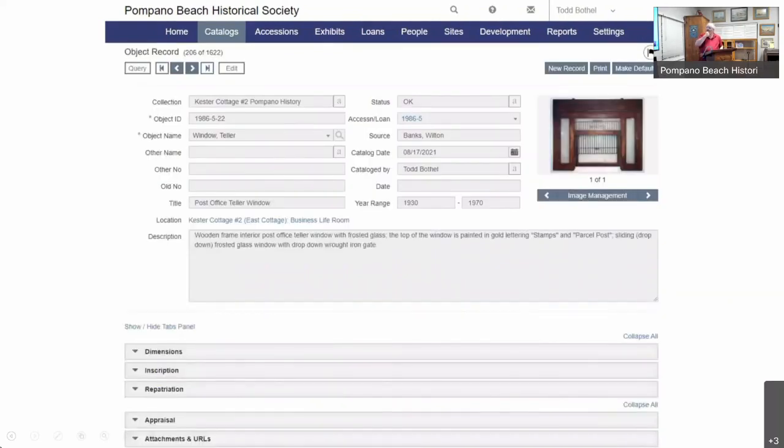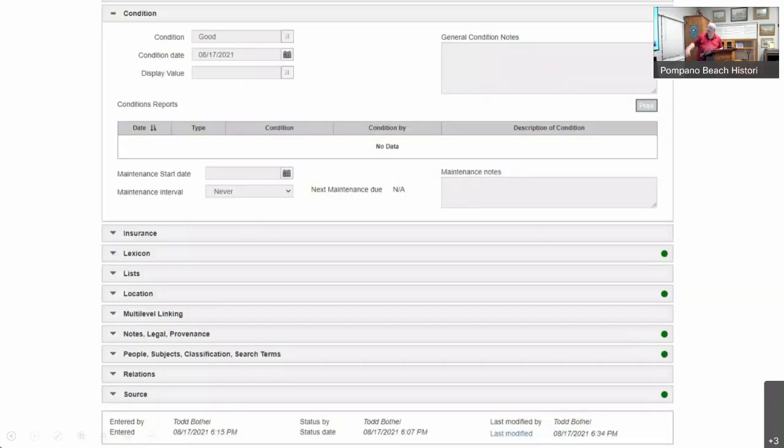Then the next category is the catalog. Every object gets its own individual catalog number, which is based off the accession number, and then the number of the object within that group — so 1974-1-1 is the first object out of the first group from 1974. When you open a drop-down window you connect and input the information. As you can see across these categories, there's lots of information that can go in there: cataloging date, who cataloged it, you can add a photograph to help identify it, there's a section for condition, a section for location, a notes field, and a people category where you can select search terms to help look for objects.